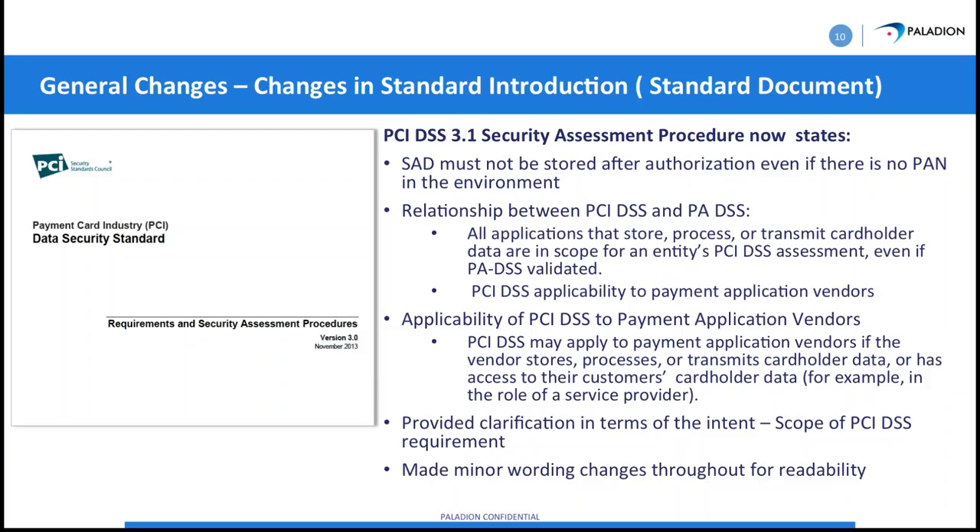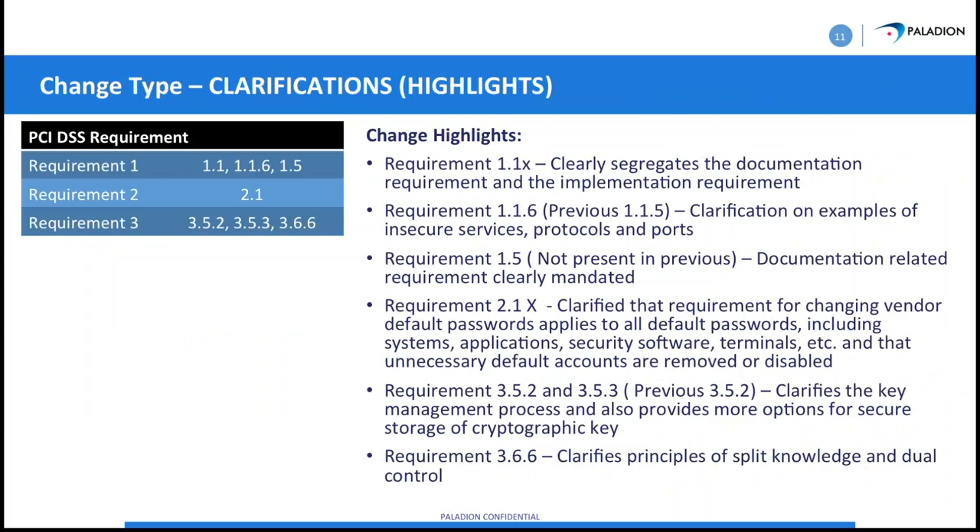Most data breaches are caused by third parties or by some kind of interface with someone else. A notable example: one baseball team allegedly hacked another baseball team in the pros, causing a data breach — which shows how far technology-related intrusions have come.